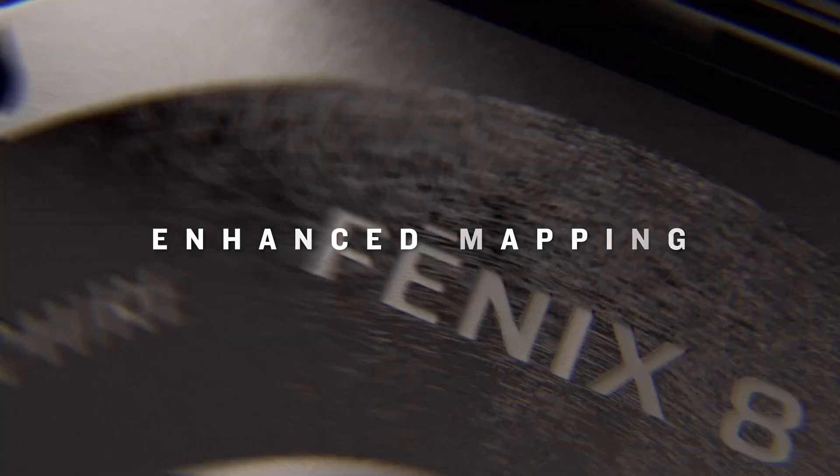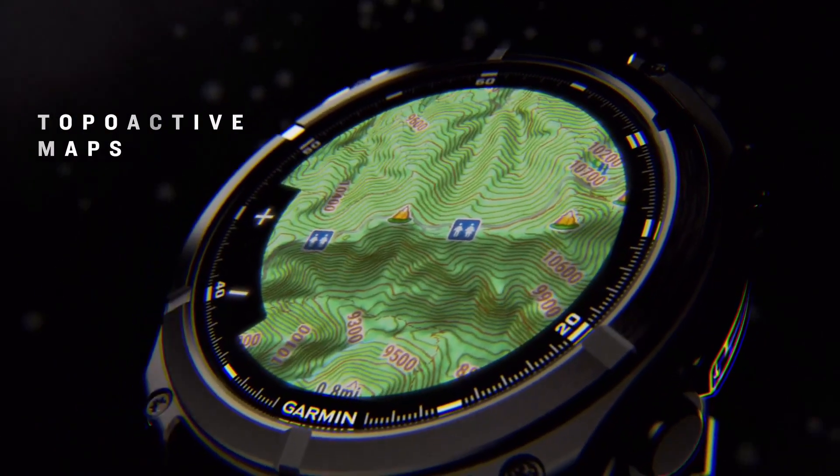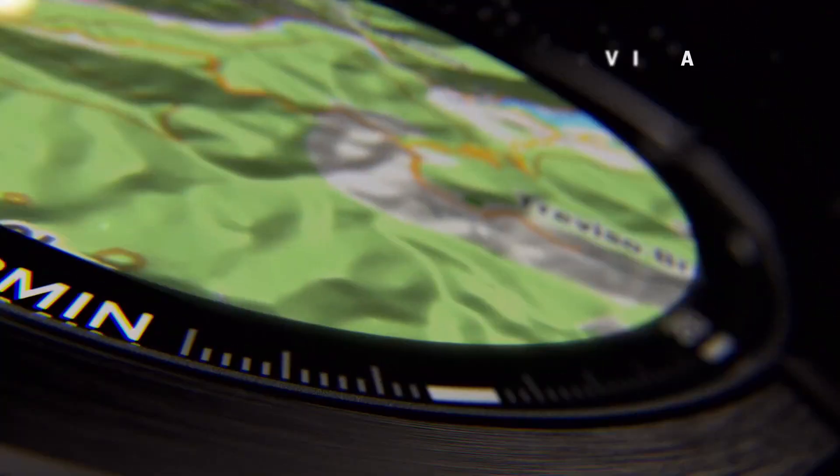With advanced health tracking, superior GPS accuracy, and robust build quality, the Fenix 8 Pro is positioned as one of the most capable wearables on the market.